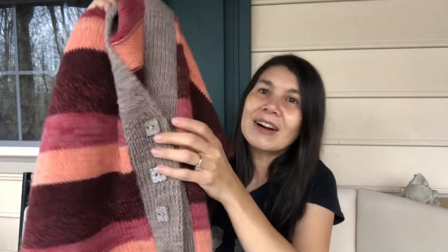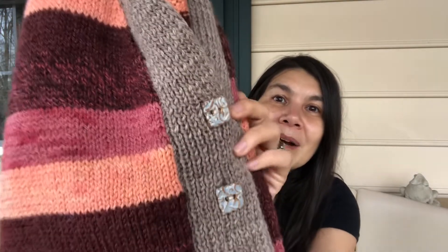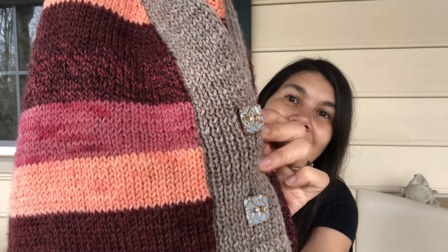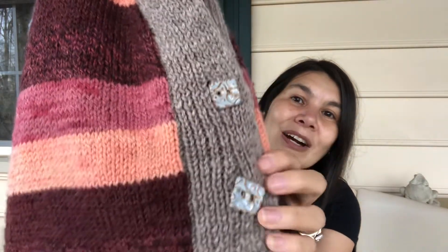The buttons are clay buttons by my friend Carol from Glitz and Glaze, and they are so pretty. I love her buttons — check her out if you are shopping around for clay buttons, her buttons are wonderful.